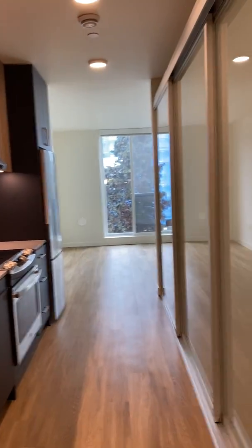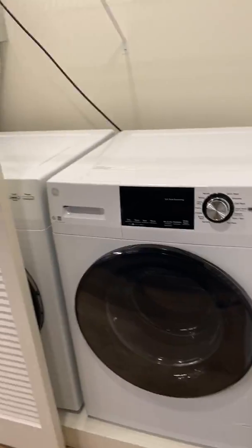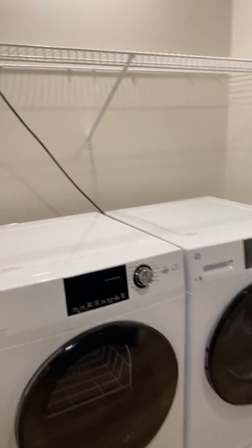Back up here in the hallway we have our washer and dryer. This is a little bit different in this floor plan — you have full-size side-by-side washer and dryer.